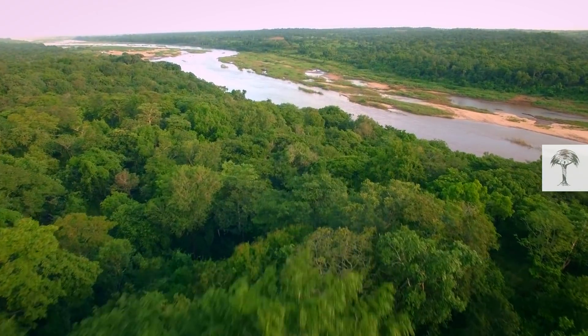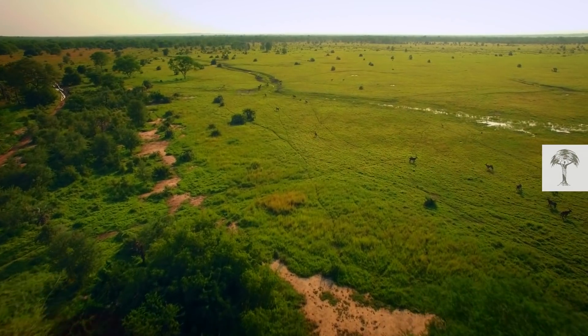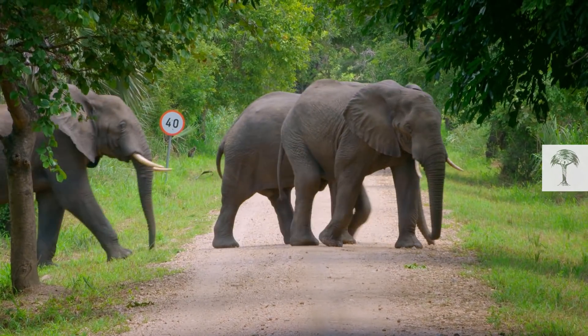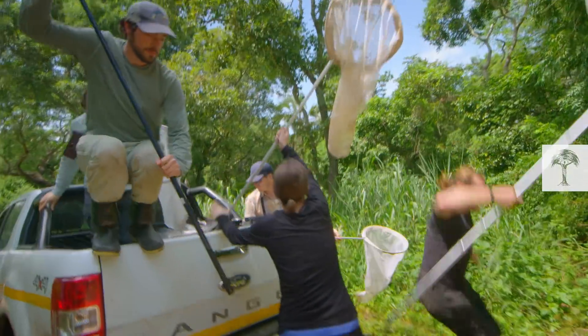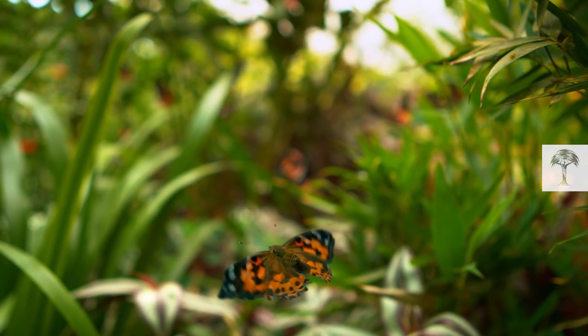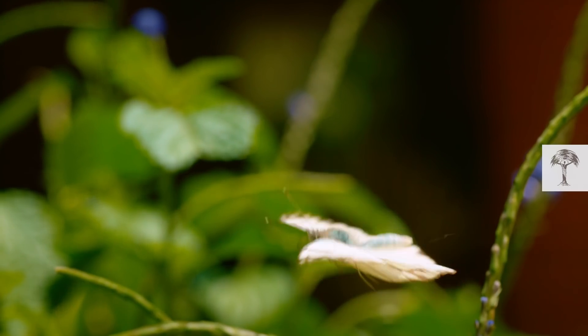They're in Gorongosa National Park, a roughly 4,000-square-kilometer expanse of wilderness in the southern African country of Mozambique. It's a biodiversity hotspot. Many charismatic megafauna live here, but it's the little ones they're looking for. So far, scientists know that at least 236 species of butterfly and moth live in the park.